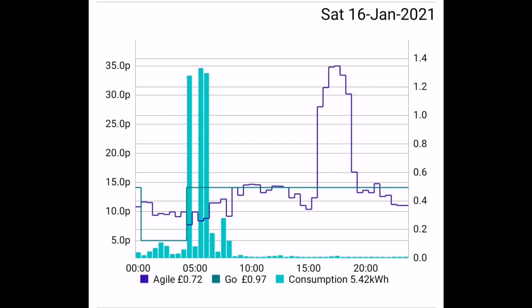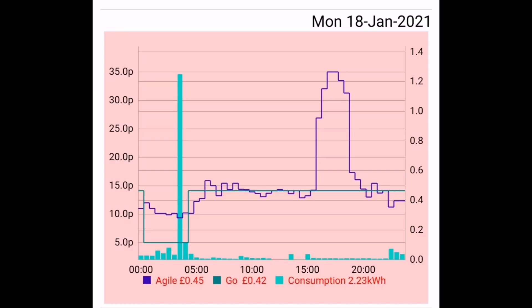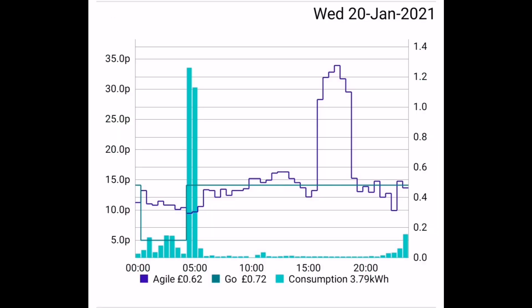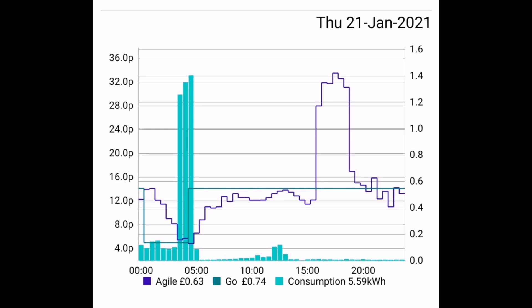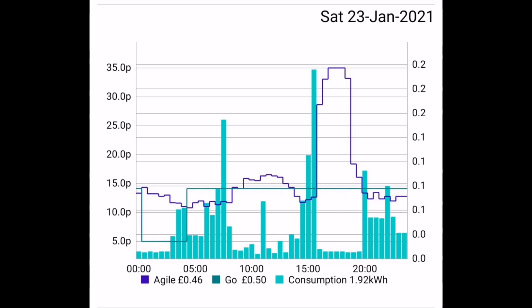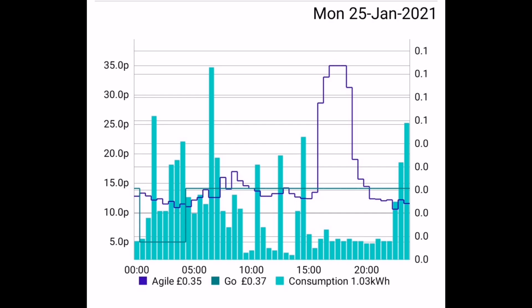I could automate charging using the GiveEnergy battery feature, but that hands control over to Octopus, and it won't do what I want — which is sometimes not to charge at all. Depending on the weather forecast for the next day, I'm anticipating how much solar energy I'll have spare to charge the battery with. On days like the 21st I'm charging in three half-hour slots, while on the 22nd only two half-hour slots, anticipating a bit more solar energy.